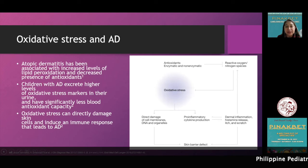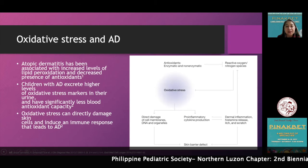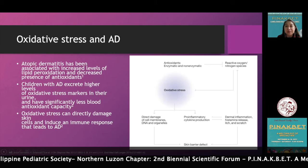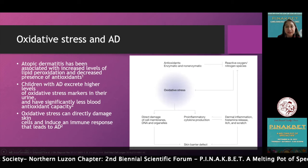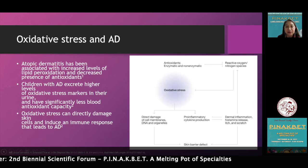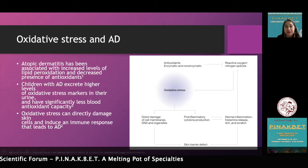Oxidative metabolites have been detected in the urine and serum of patients suffering from atopic dermatitis. Oxidative stress can directly damage the skin and upregulate the production of more pro-inflammatory cytokines, eventually creating a dysfunctional epidermal barrier and more free radicals — creating a vicious cycle.